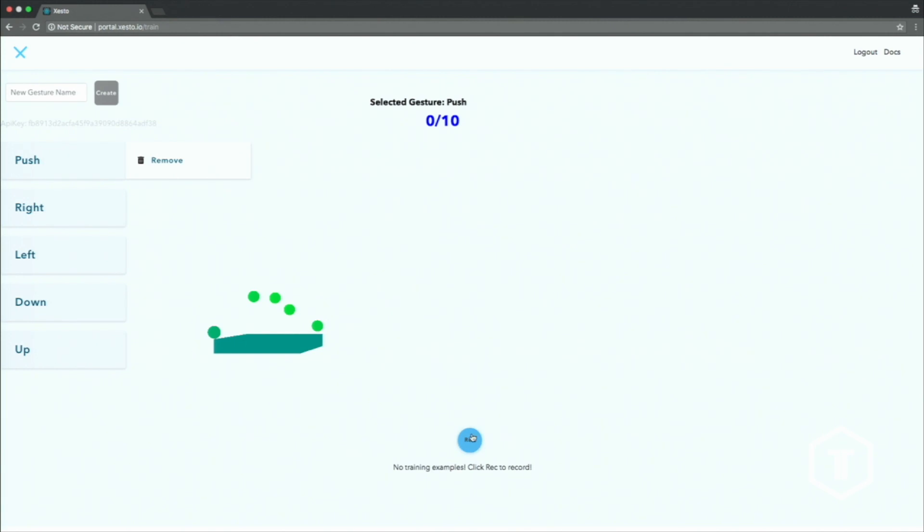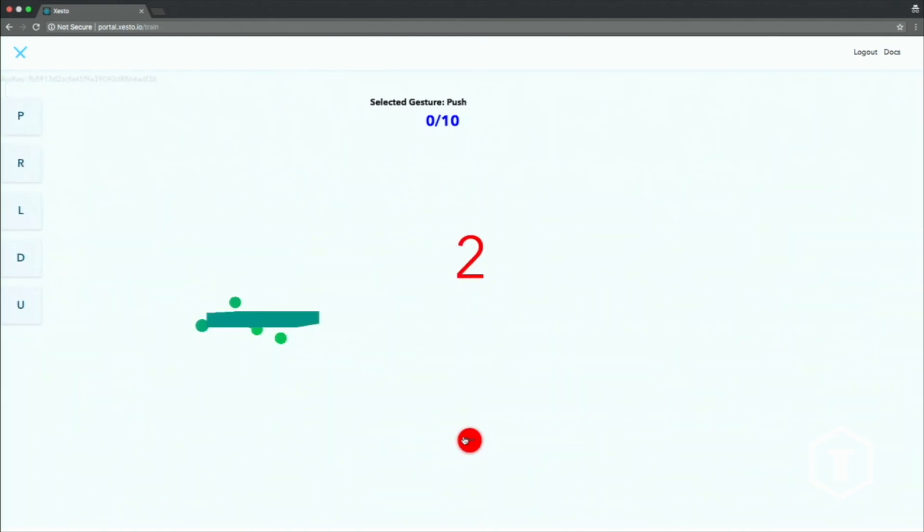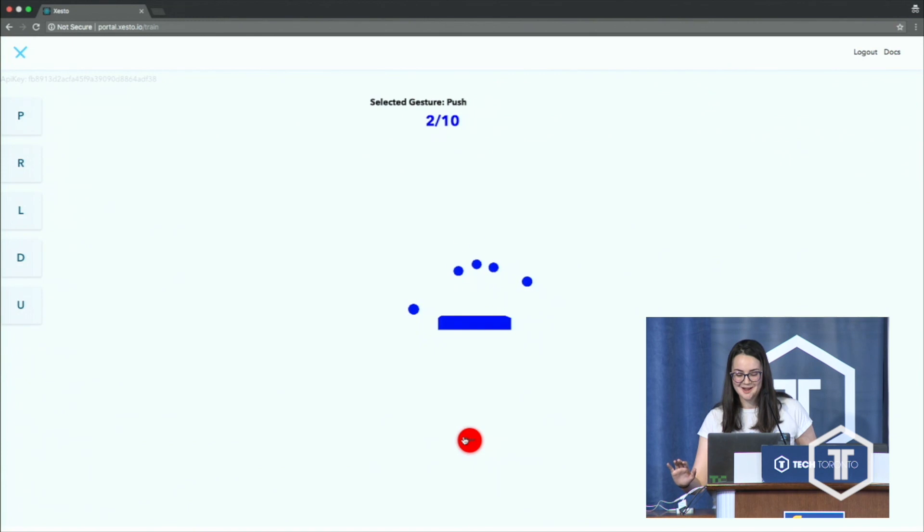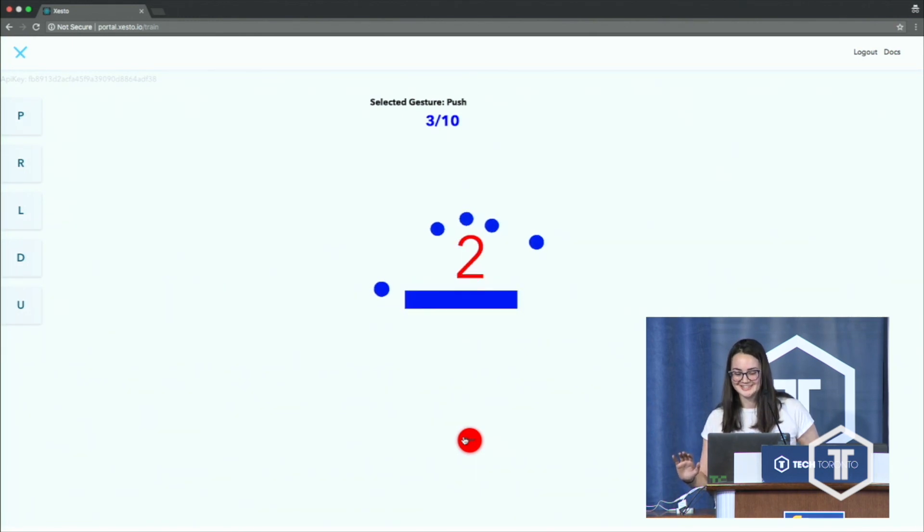I named my gesture, and this is a Leap Motion, which is a depth-sensing camera. But we're soon going to be device-agnostic, so we can do iPhone X, Samsung phones, Intel RealSense — essentially anything that you would want. I'm going to record a gesture. I do this 10 times, and what that will do is train a machine learning model to recognize that gesture. Then I'll be able to put that into an application with an API. I don't have an application with me right now, but I'll leave it to you guys to build one.